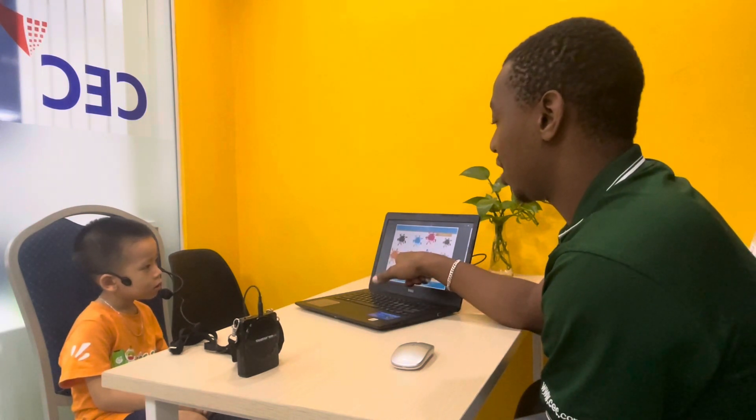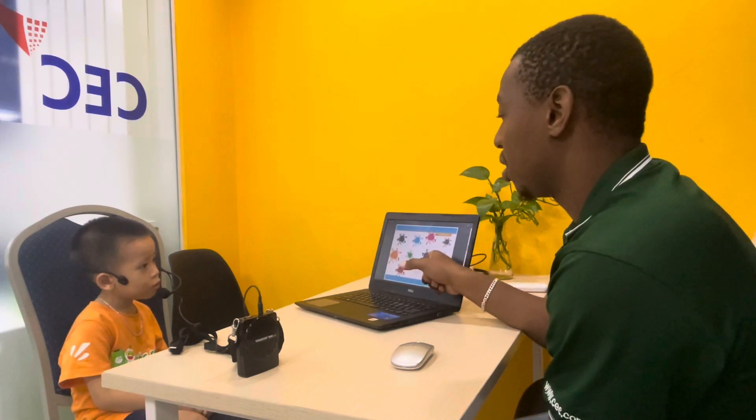This one here? Orange. This one? Green. Last one? Yellow. Very good.